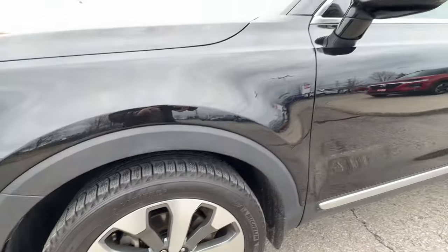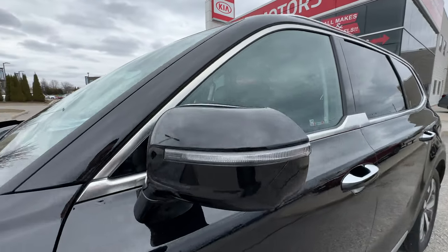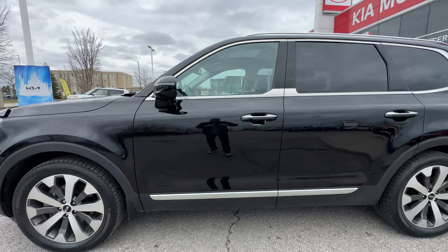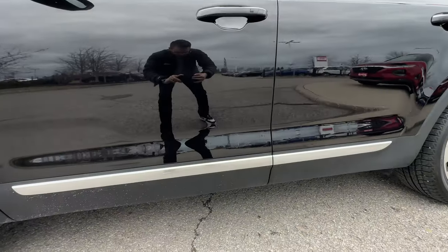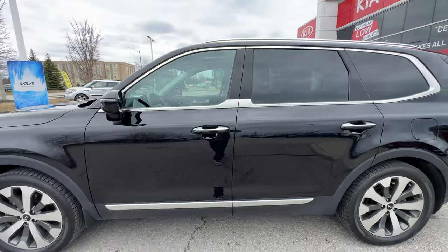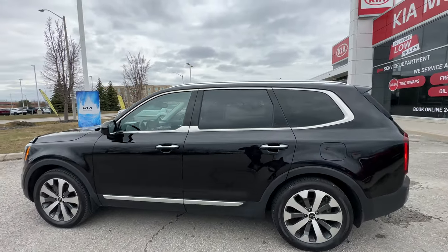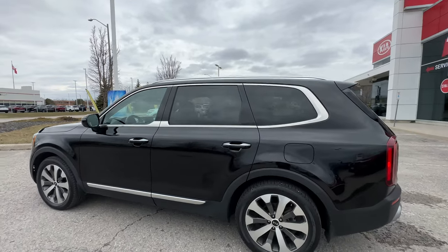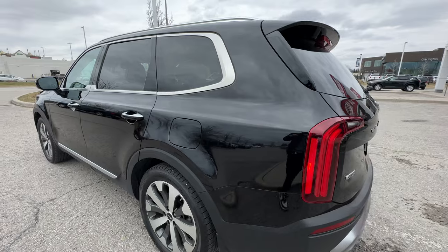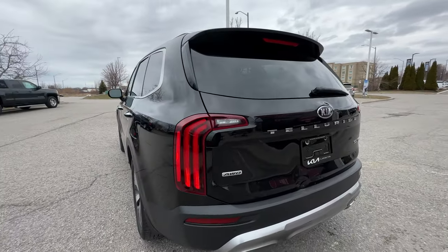We've got silver roof rails up top as well - you can get some cross rails, put a kayak up there, put a bike up there, whatever you'd like. You can definitely make this a full-function family utility vehicle.